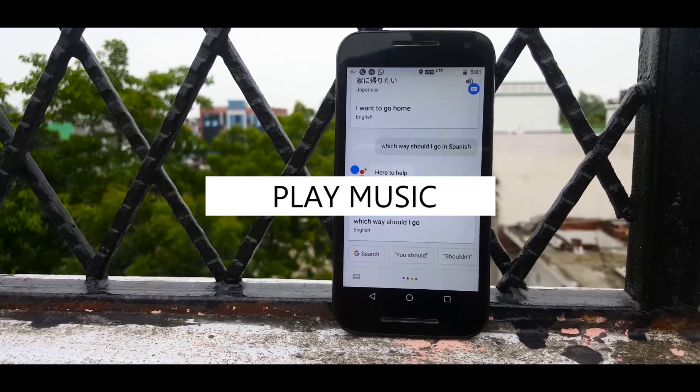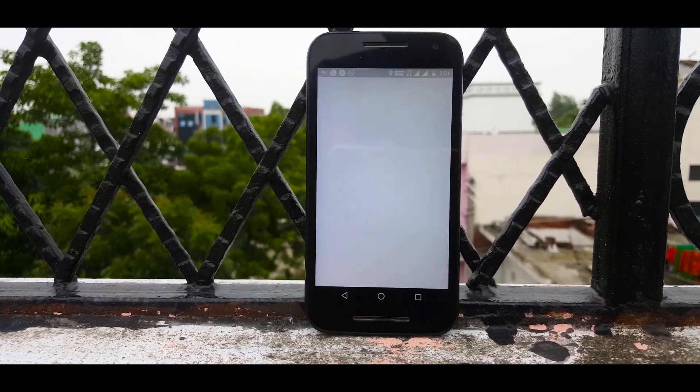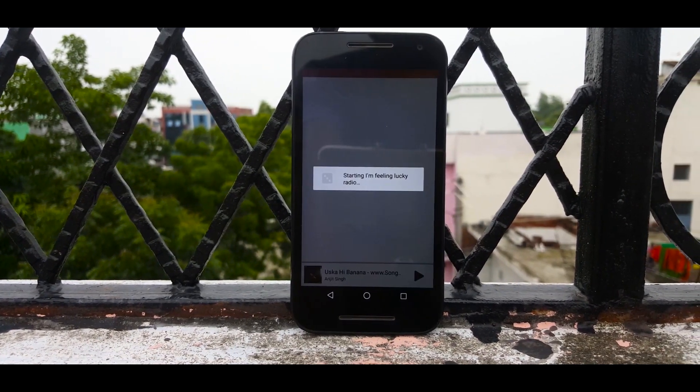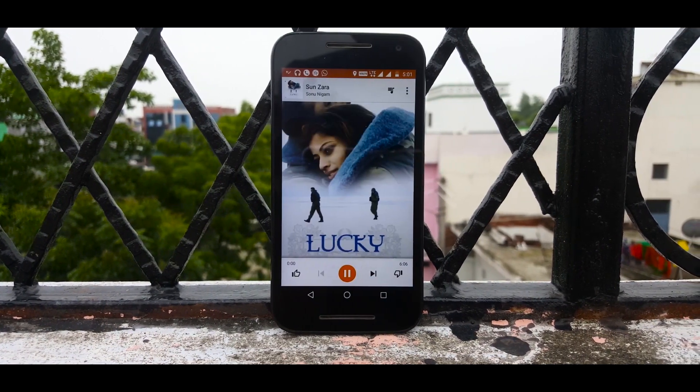Number four in our list is 'Play music.' This is a fairly well-known command for all those who have been using Google. You can simply say 'Play music' and Assistant will launch a music app and start playing a random song.